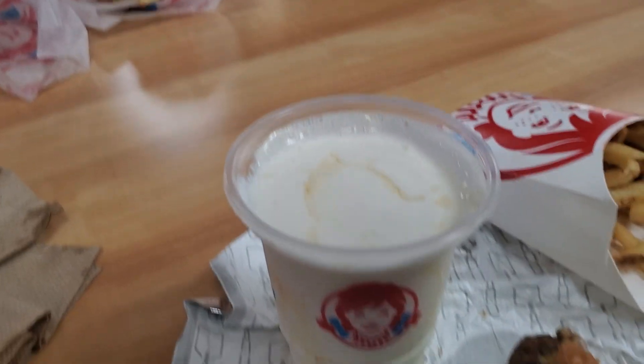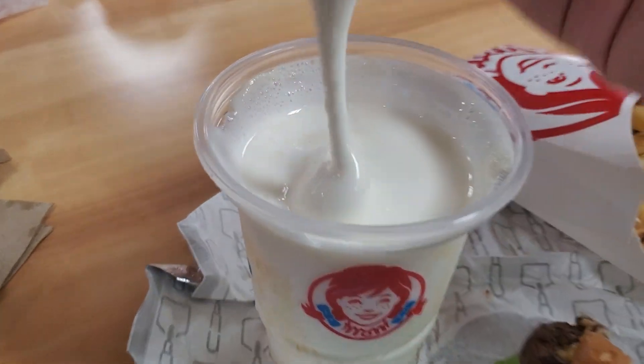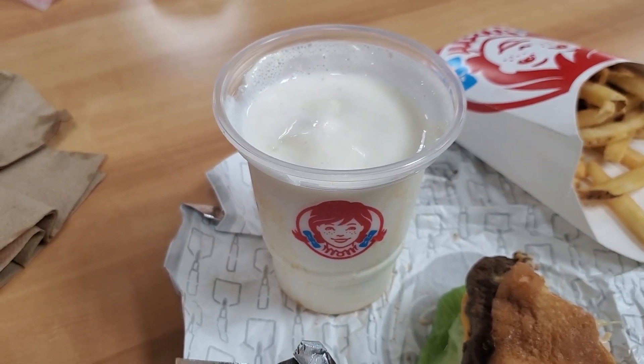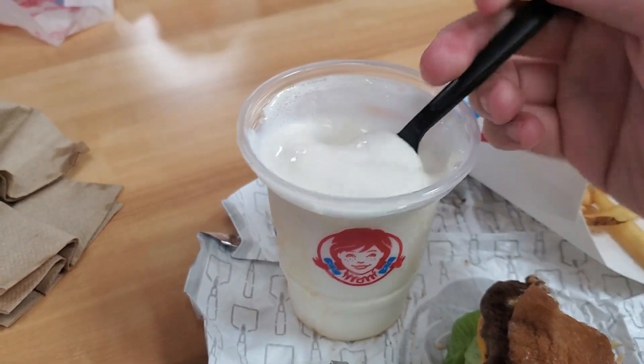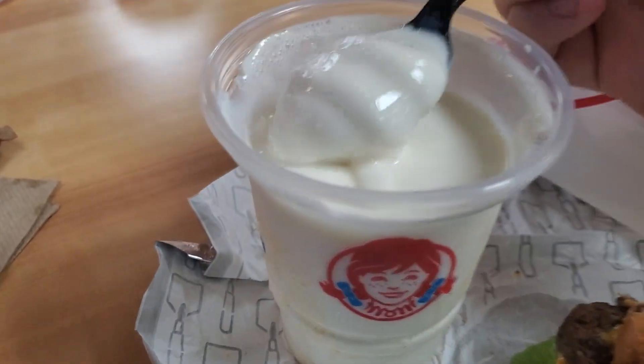Let's try this frosty though. It said pineapple frosty — I heard it was mango though, but I'm not sure. Let's try it out. I thought that was mango. This is called pineapple because it's pineapple under the sea. It's really mango. It's good though.